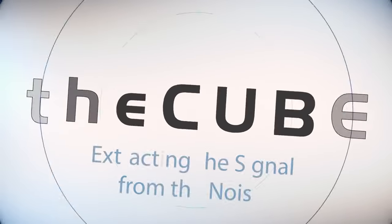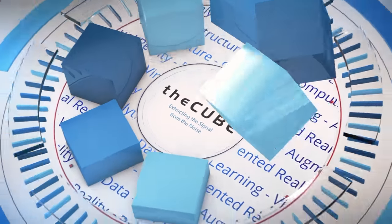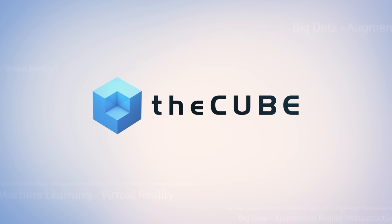From Denver, Colorado, it's theCUBE, covering Supercomputing 17, brought to you by Intel. Hey, welcome back everybody. Jeff Frick here with theCUBE. We're at Supercomputing 2017 here in Denver, Colorado. 12,000 people talking about big iron, heavy lifting, stars, future, mapping the brain, all kinds of big applications. And we're here, first time ever for theCUBE. Great to be here.